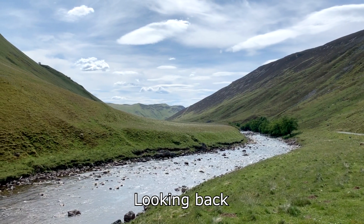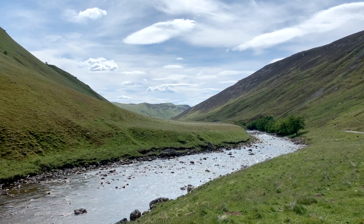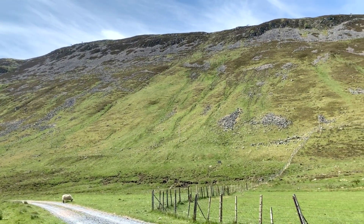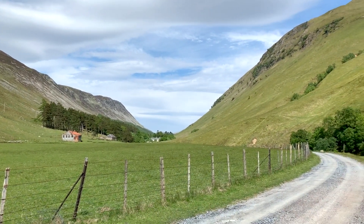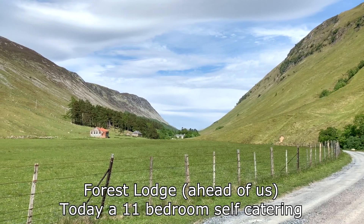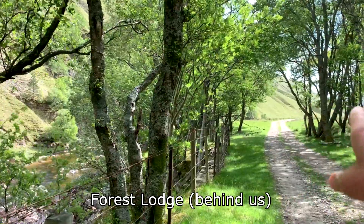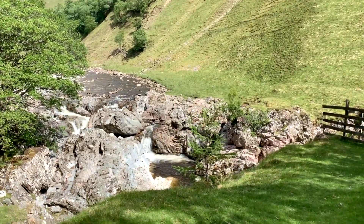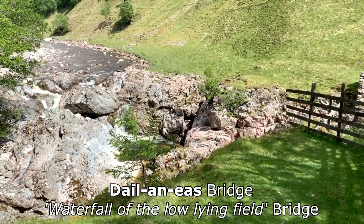We've travelled about eight miles up Glen Tilt. The sides of the Glen are really sheer and steep with quite a lot of rock on them. I just wanted to stop and show you Forest Lodge - that's Forest Lodge. It was built as a shooting lodge in 1789. The river's down on our left here and we've just cycled up here. Forest Lodge is round the corner.